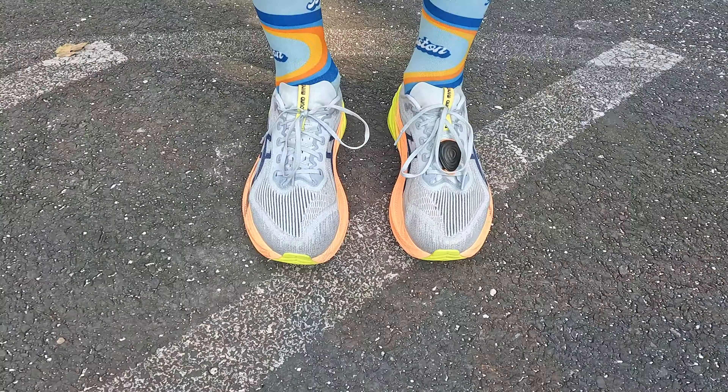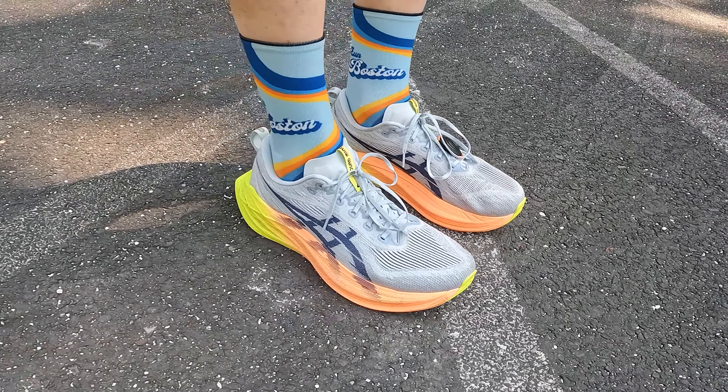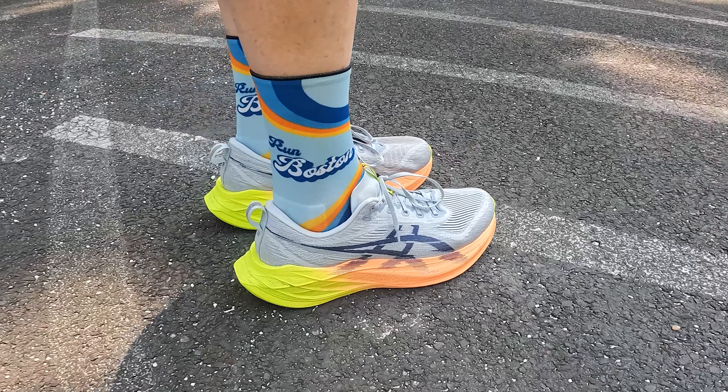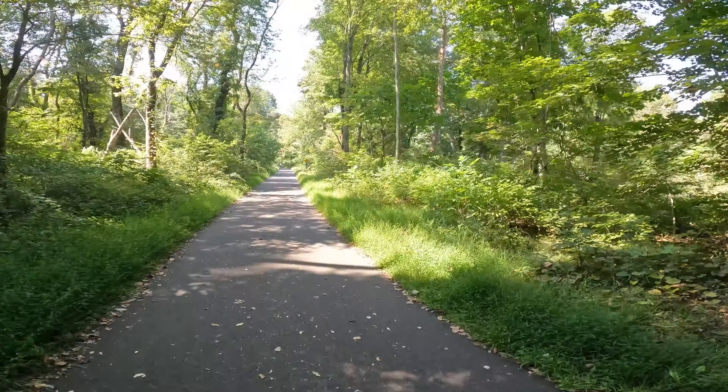I'm going to take them out on their paces today. I've been wearing them quite a bit and I really like them, but I've got to get some trail video for you. Beautiful weather, it's right about mid-70s right now, close to 80. So let's get out on the trail.